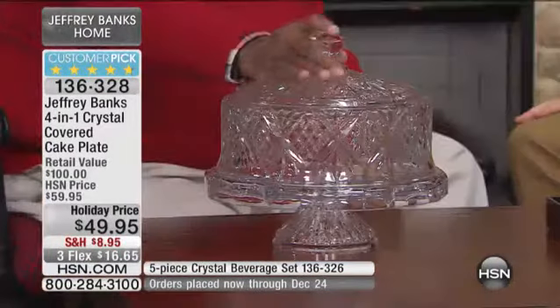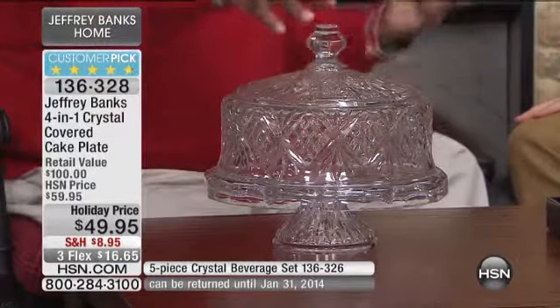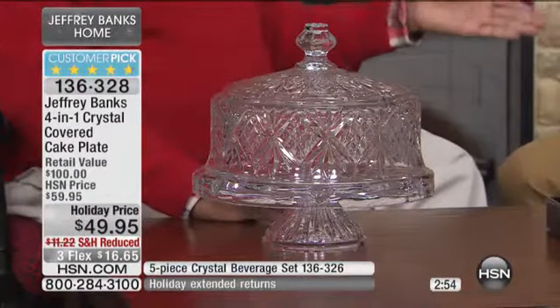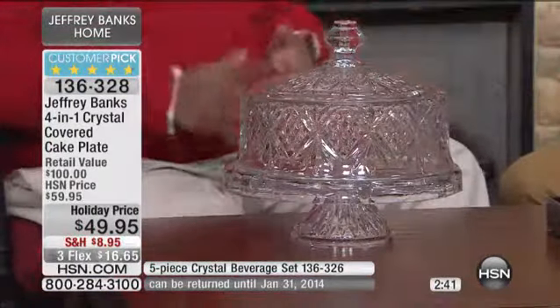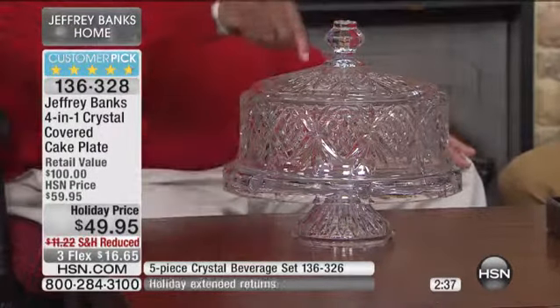This piece — I get comments weekly about this. It's a superstar piece. It's a great piece because it has great functionality. And the HSN customer, when she or he gets something home, they want to have something that they can use all of the time. Previously, if you had a cake stand, you baked a cake, you used it — otherwise it's out on the shelf, it just sits there.